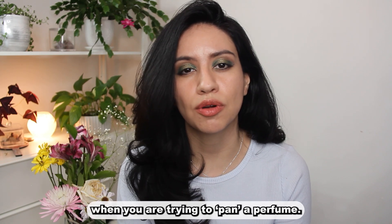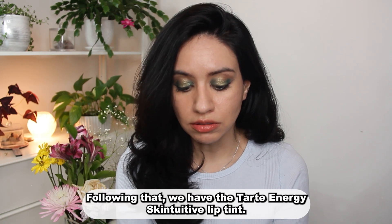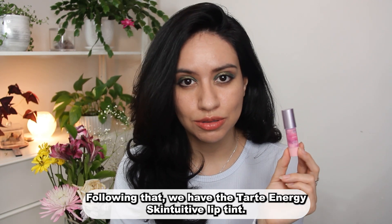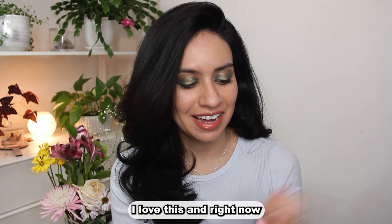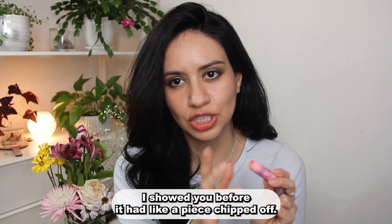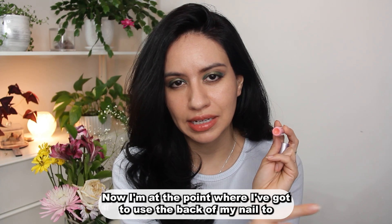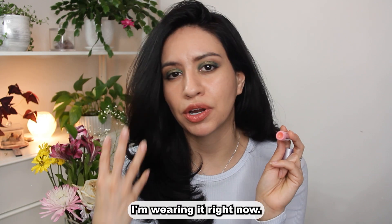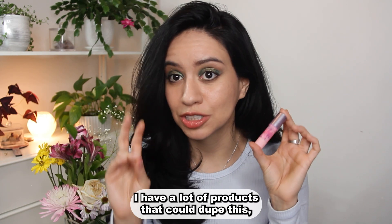Next we have the Tarte Energy Skin Intuitive lip tint. I love this, and right now I showed you before it had a piece chipped off — now I'm at the point where I've got to use the back of my nail to carve some out and pop it on my lips. I'm wearing it right now.